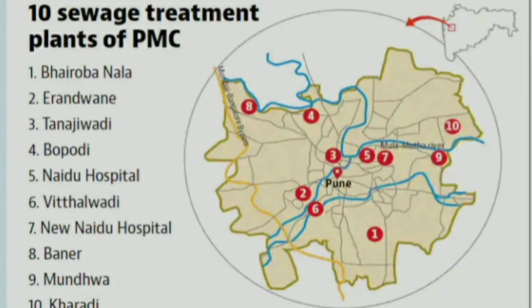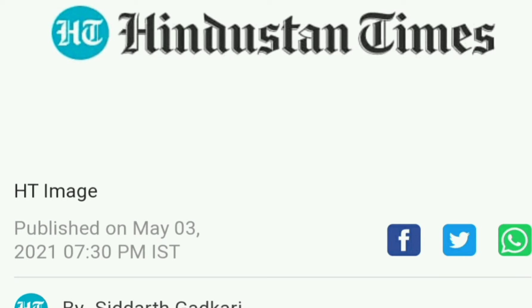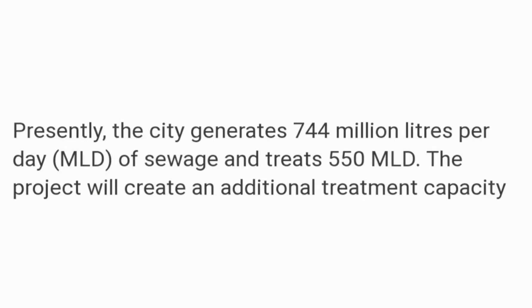As you can see on the map, there are around 9 to 11 STPs near the banks of the Mula-Mutha in Pune. But they aren't enough. According to Hindustan Times, as of May 3rd, 2021, the city generates 744 million liters per day (MLD) of sewage. Out of that, only 550 MLD is treated — meaning the remaining 194 MLD of sewage enters our river untreated.